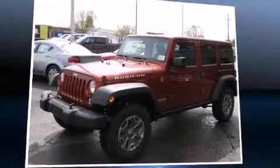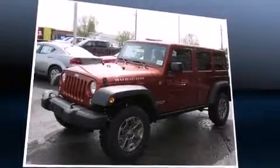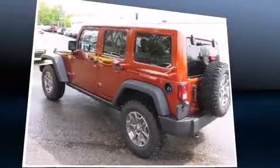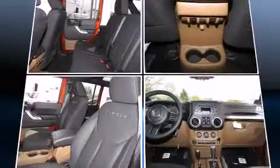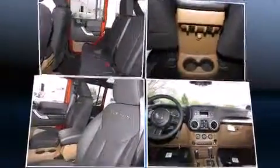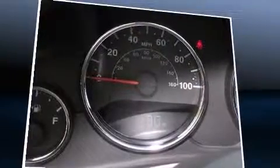Come test drive this 2014 Jeep Wrangler Unlimited. Under the hood you'll find a six-cylinder engine with more than 270 horsepower, providing a smooth and predictable driving experience. Four-wheel drive allows you to go places you've only imagined.